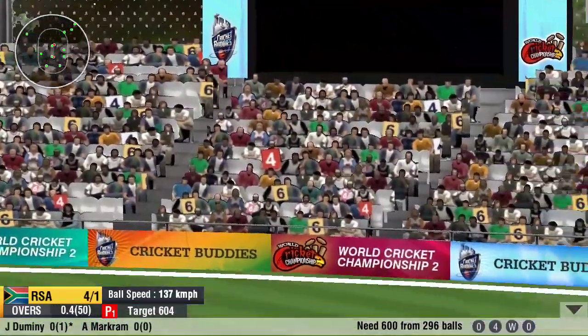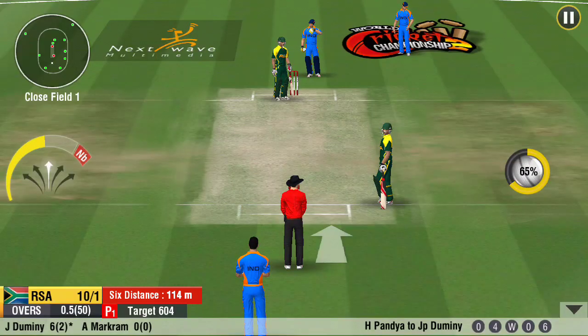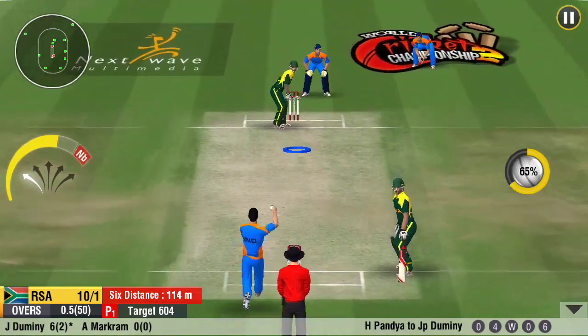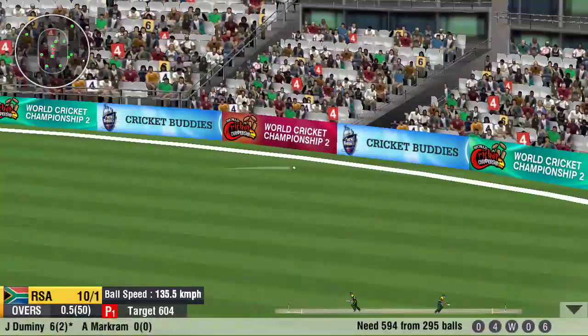Steps out and hammers it into the stands. That's lofted for a massive six — what a beauty. No better way to start an innings.